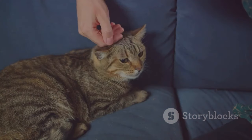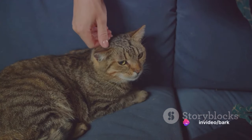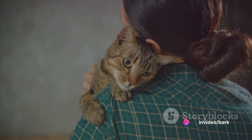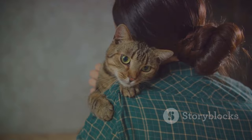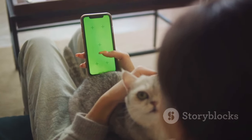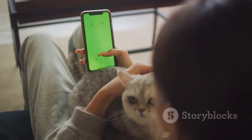Addressing problem behaviors is part of the process, and regular vet checkups ensure your cat's health doesn't hinder their learning. But above all, patience and persistence are your best allies. Training won't happen overnight — it's a gradual process that strengthens your bond with your cat. Remember, every cat is unique and training is a journey. Enjoy the process, and happy training!